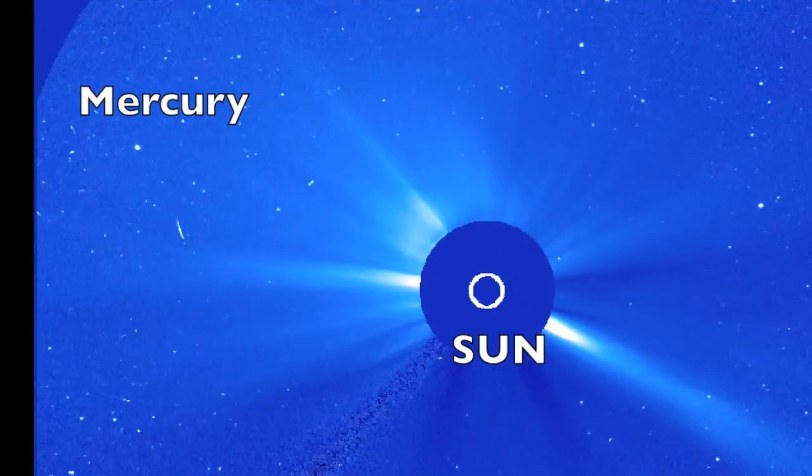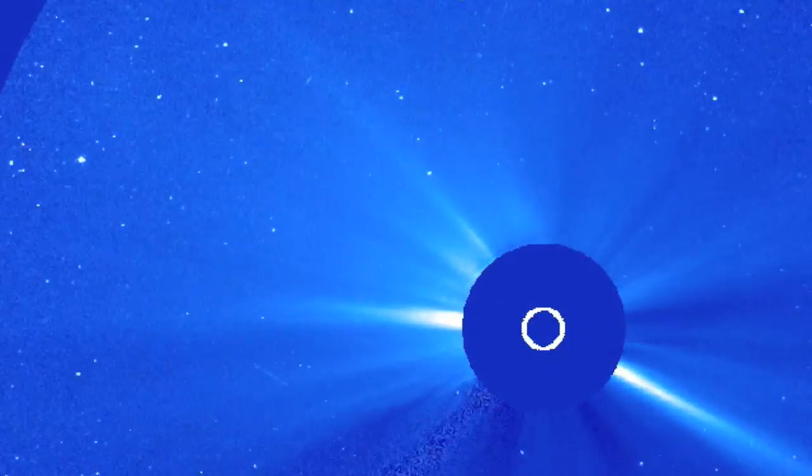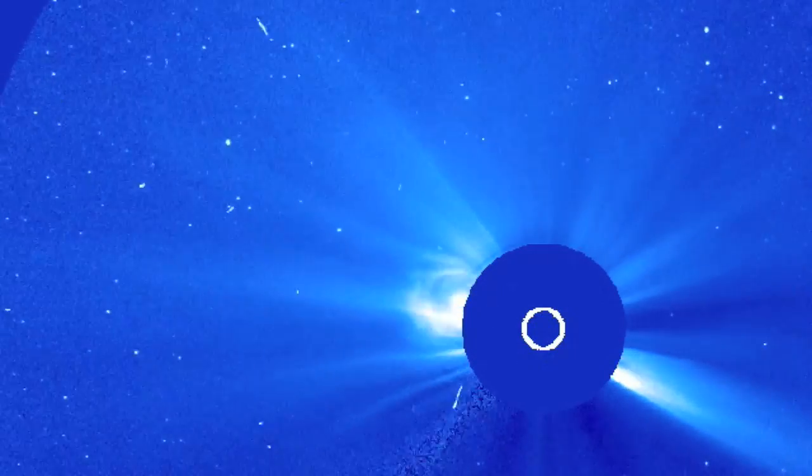Good morning, folks. As we've mentioned over the last week or so, Mercury is coming in to conjoin the Sun there, to the north of Earth's orbital plane.